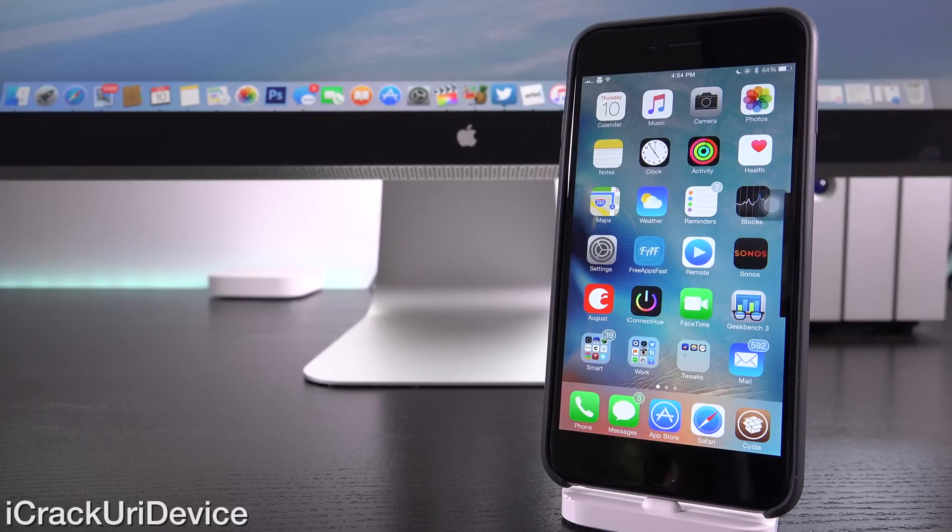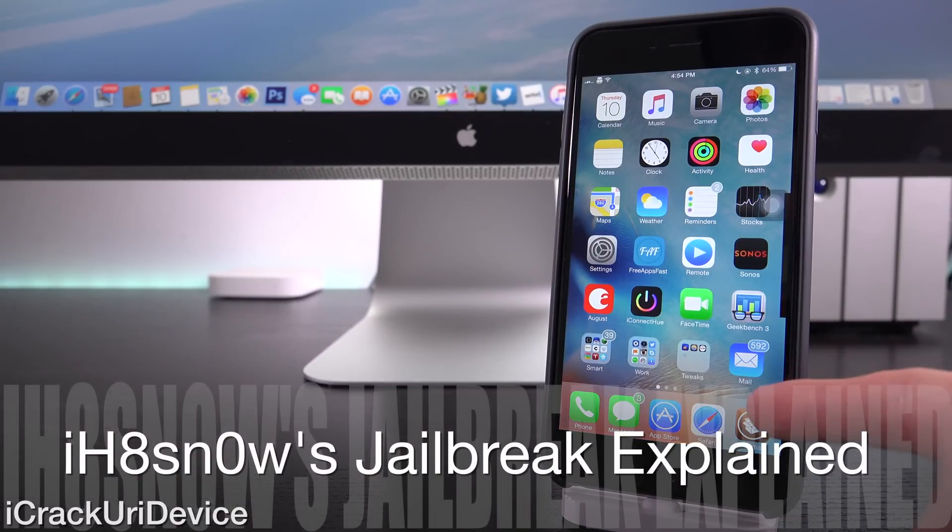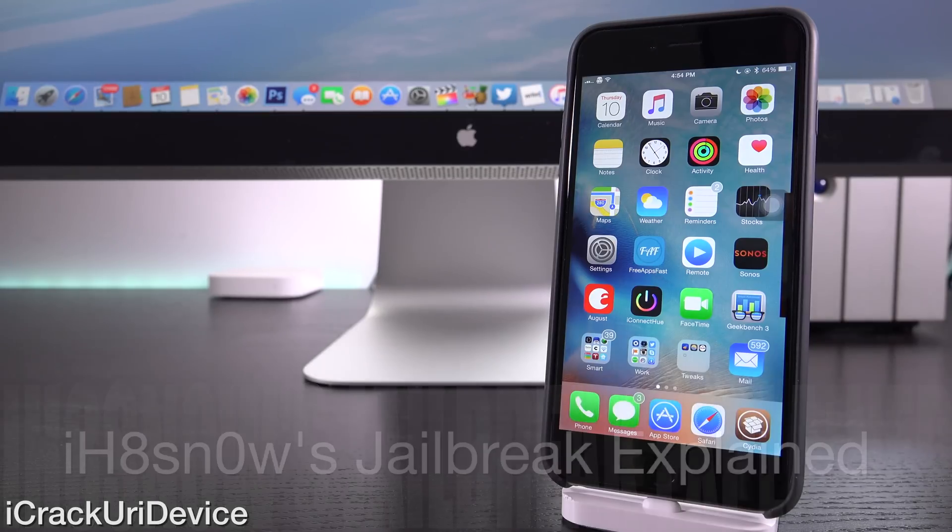Hey YouTube, it's IceEU and today I have some very important news to discuss in the world of jailbreaking. Hacker IHateSnow stated that he could successfully jailbreak iOS 9 Untethered and he backed it up with video proof.